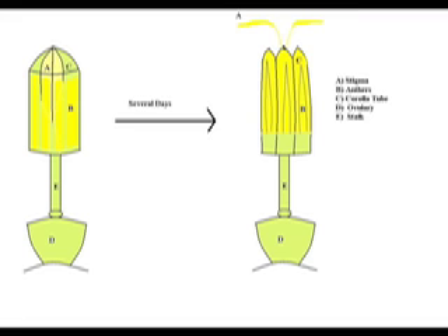Disc florets are enclosed in a corolla tube, which becomes petaloid in ray florets. The corolla tube encloses the anthers and stamens. Over a period of a few days, the stigma emerges from the corolla tube, picking up pollen from the anther as it emerges. Therefore, the stigma is the bilobed, pollen-coated structure, often leading people to mistake it for the anthers. The anthers remain inside the corolla tube.